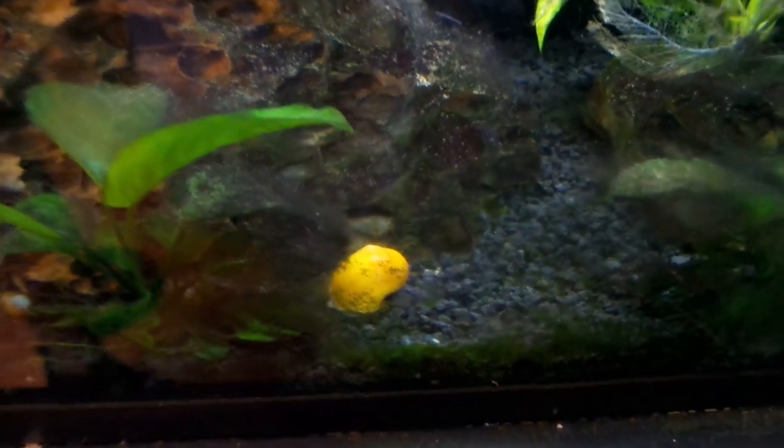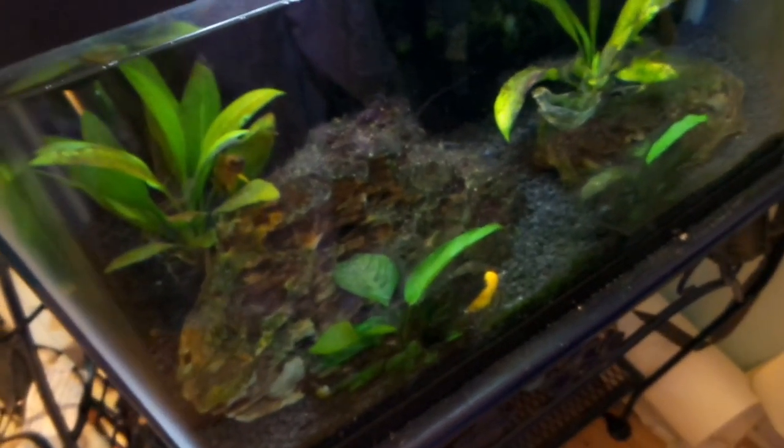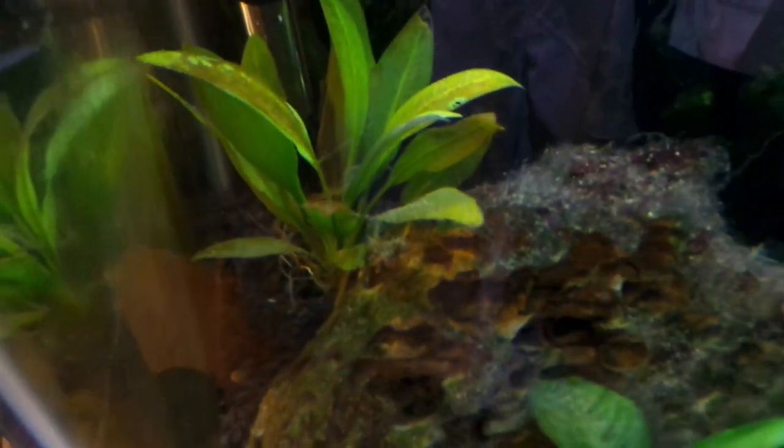I just noticed this — please tell me how this mystery snail got from this betta tank up here all the way down here into the cichlid tank. Please tell me how that happened. Anyway, there's the lalupi cichlid right back there, he's been doing great.